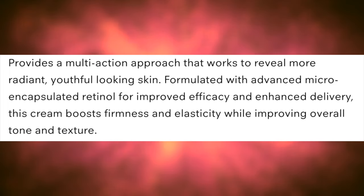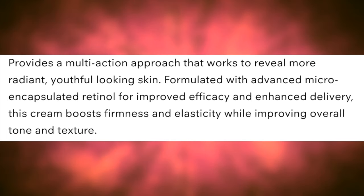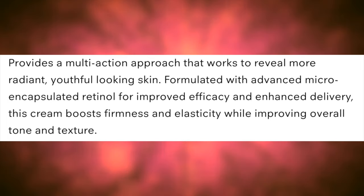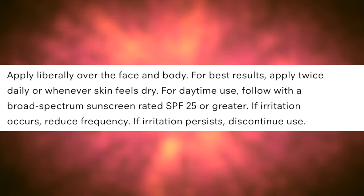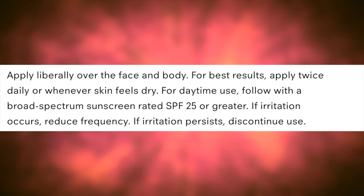What does this cream do and what are the directions for it? Here's the description: it provides a multi-action approach that works to reveal more radiant, youthful looking skin. Formulated with advanced micro and collapsible retinoid for improved efficiency and enhanced delivery. This cream boosts firmness and elasticity while improving overall tone and texture, smooths rough and flaky skin. The directions read: apply liberally over face and body for best results.